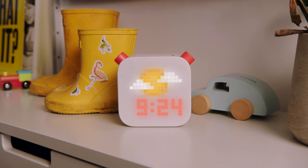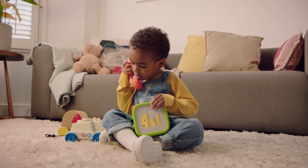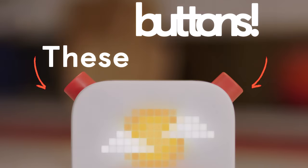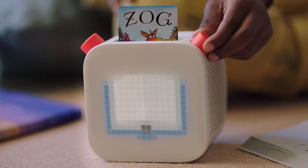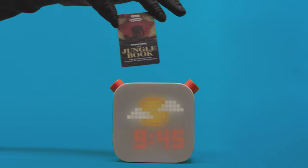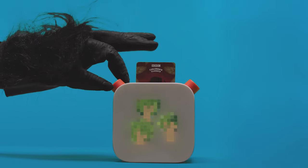That makes sense. Yoto Player was made for kids of all ages and stages. We thought very carefully about every little detail. Like these buttons — they're perfect for tiny hands, but also medium hands, and even big hands. So what do they do?